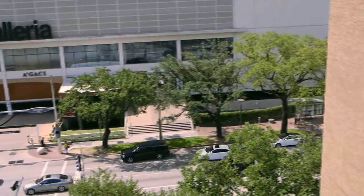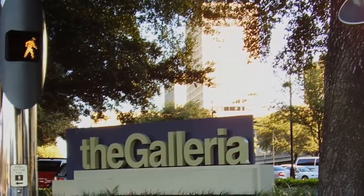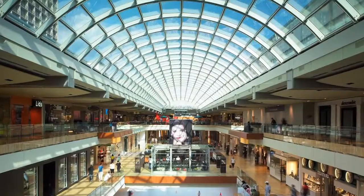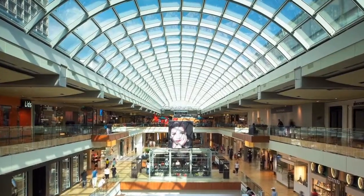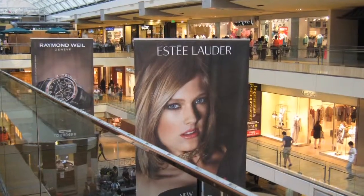The property is located directly across the street from the Houston Galleria, an upscale, mixed-use urban development recognized as the largest shopping mall in Texas. The Galleria has been described by Forbes magazine as 2.5 million square feet of retail pleasure.